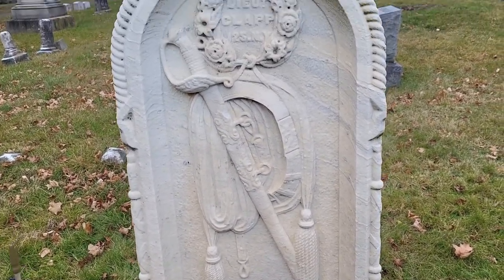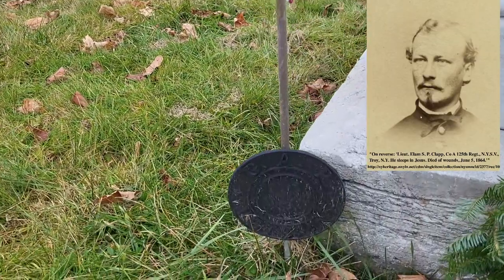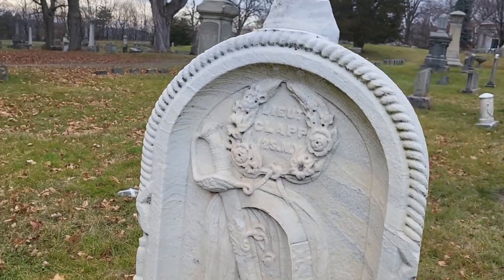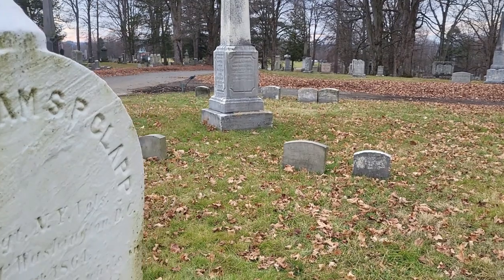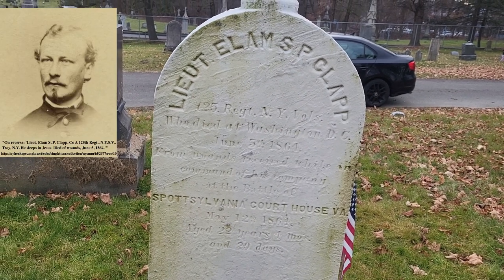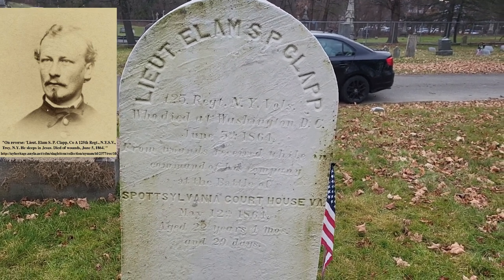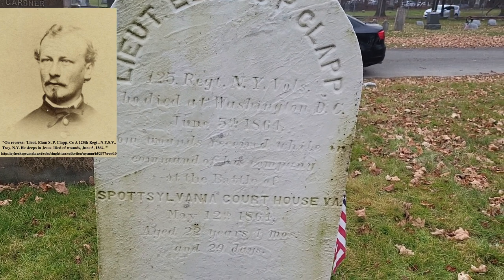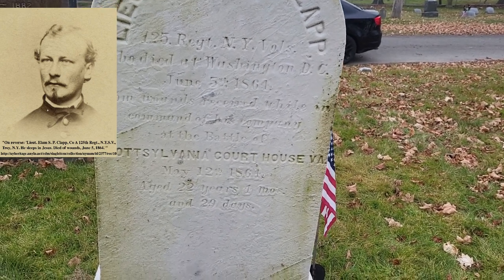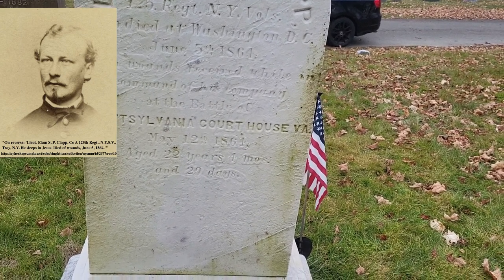This was for Lieutenant Klatt — Grand Army of the Republic, we've talked about those before — so he fought in the Civil War. On the back: Lieutenant Elam S.P. Clapp, 125th Regiment, New York Volunteers, who died at Washington, D.C., June 5th, 1864, from wounds received while in command of company at the Battle of Spotsylvania Courthouse, Virginia, May 12th, 1864.